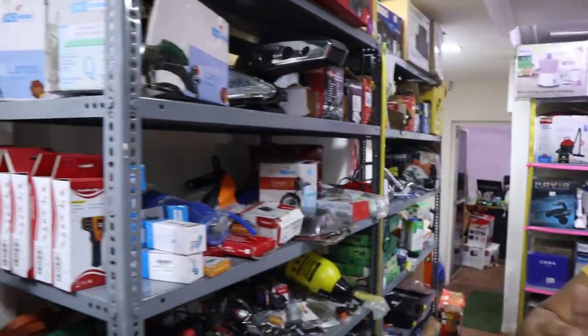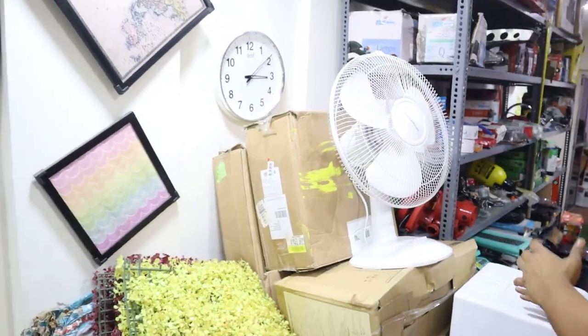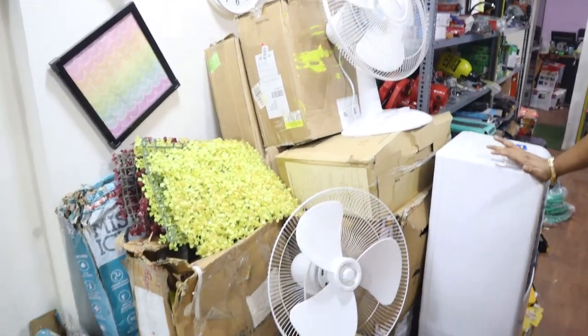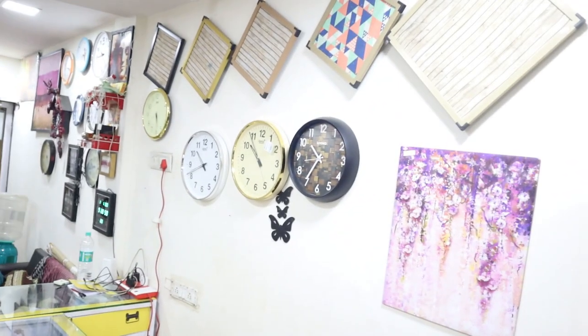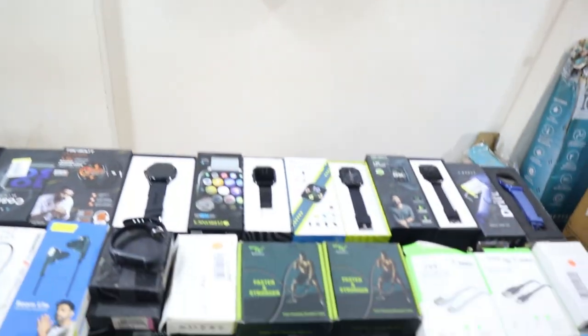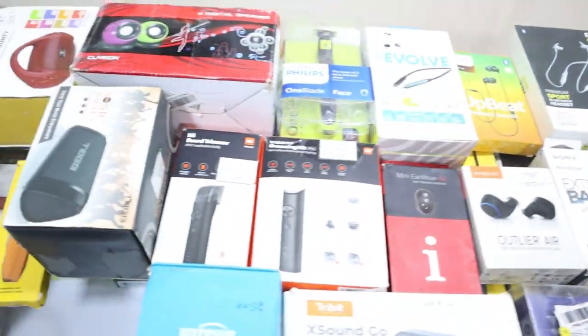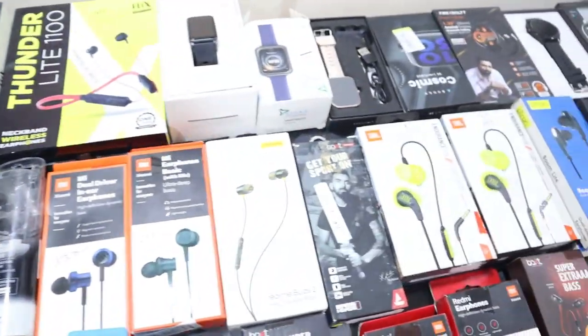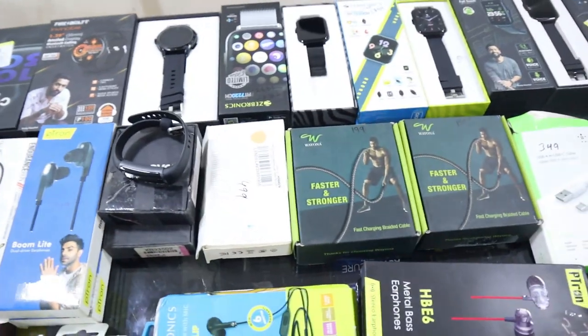Here we have a table fan — it will come to ₹999. You can see at the bottom there are many watches and paintings. These are the best stock for daily use — watch, headphones, charger, power bank — all available here.